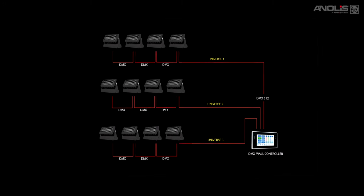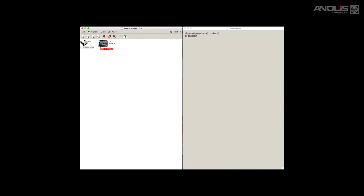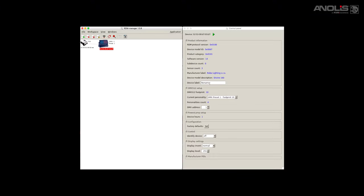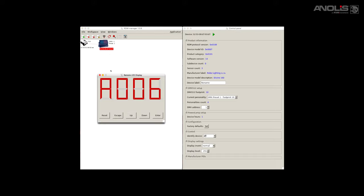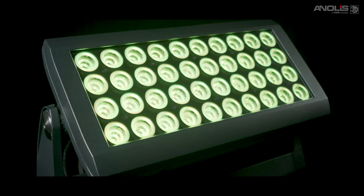Controlled via DMX or 0 to 10 volt on pure white models, fixtures include RDM — Remote Device Management — which allows bi-directional communication between fixture and controller for setup and diagnostic purposes without requiring physical access to the fixture. There is also a standalone mode for those not wishing to use a separate controller.